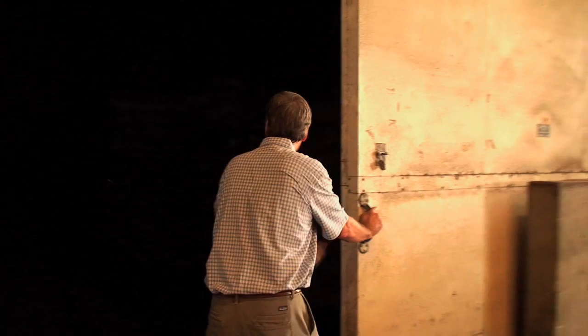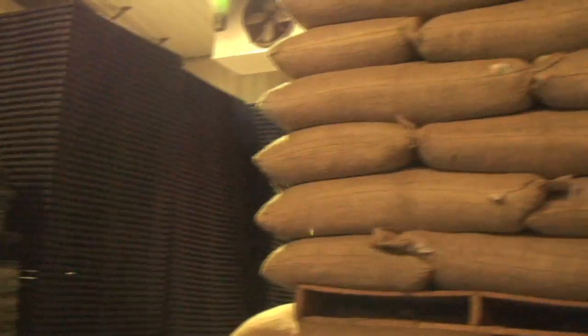For long-term storage of the saw palmetto, rather than leave it in the warehouse, once they have cased, they're put into this airtight cooler. Saw palmetto, properly stored, can be stored for up to five years with no noticeable degradation at all.